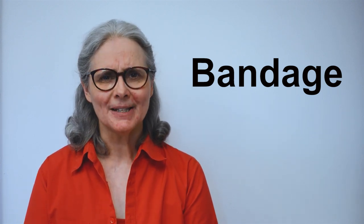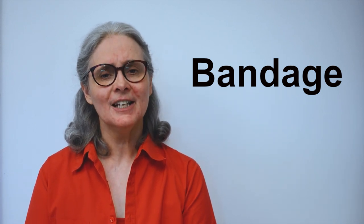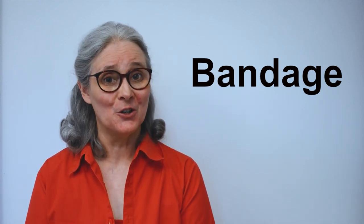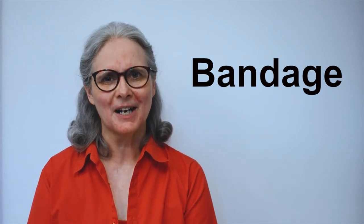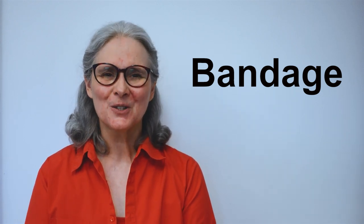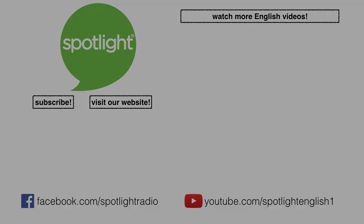In the comments below, try using the word bandage in your own sentence. Be sure to subscribe to Spotlight on YouTube to see more videos to help you practice your English. And join us next time for another Spotlight Word of the Day. I'll see you next time.